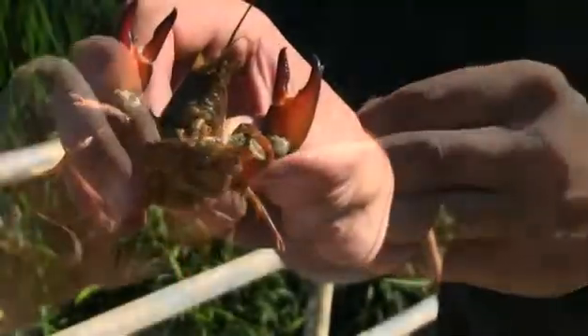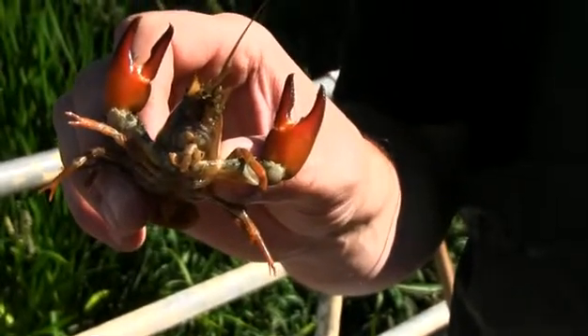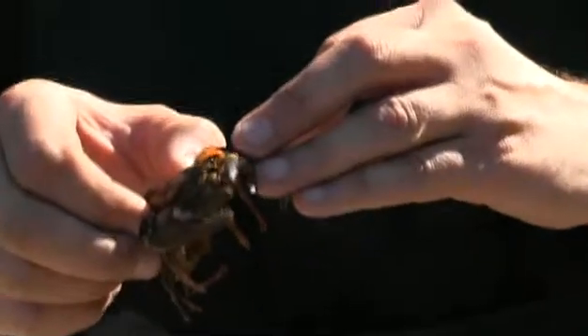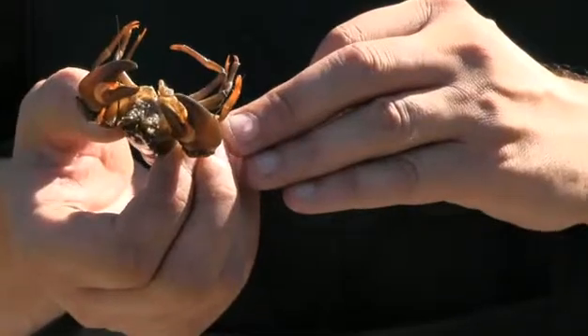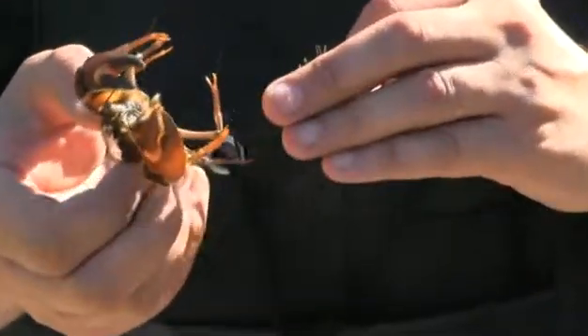This can be identified by the red flash under the claws and the white mark on top of the claws. That's quite obvious when they're in the water — they flash their claws quite readily and they're quite aggressive. The native crayfish doesn't have that colouration.